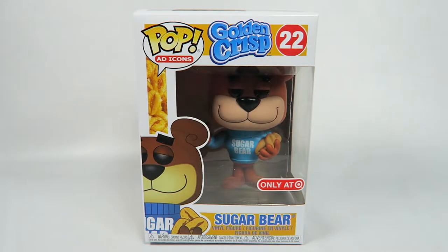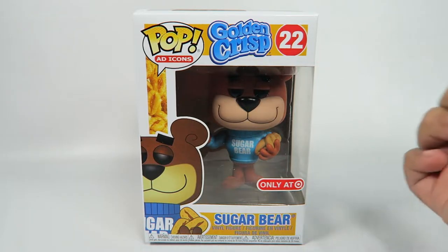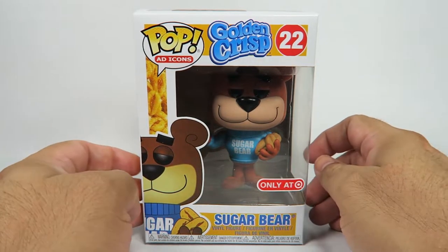Hey guys, how's it going? Today we're going to be opening up another Funko Pop vinyl figure, this one from Golden Crisp, number 22, the Target Exclusive Sugar Bear. This is from the Ad Icons line, let's take a look at the box.